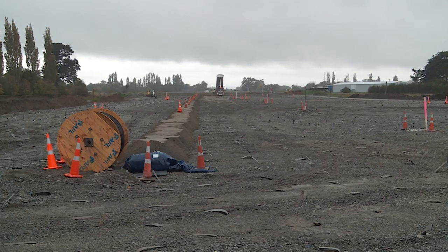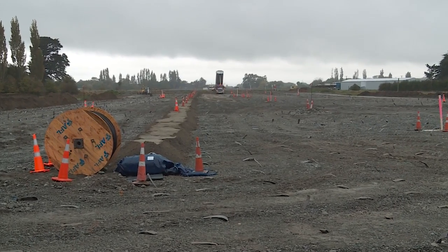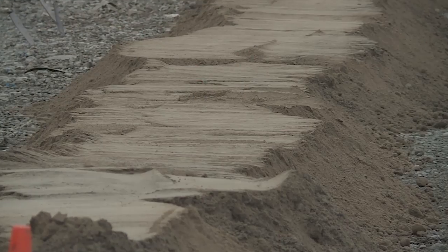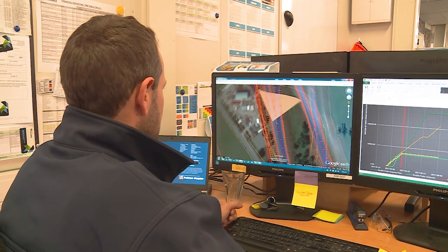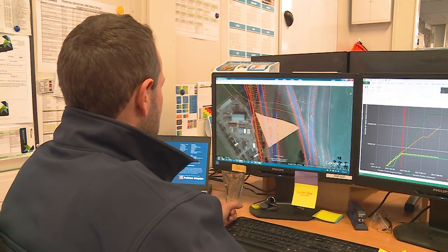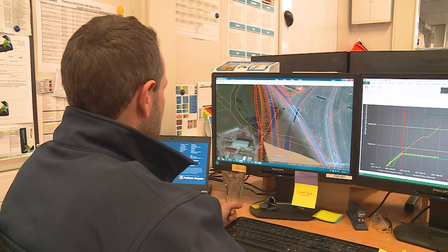One of the other innovations we're really proud of is the fibre optic monitoring solution. These are fibre optic cables which give us real-time settlement data, and we're able to monitor the settlement of the embankments versus what we expect through design. There are three parallel cables that run from the very north end of the job all the way south to Cranford Street. The cables are connected to a box which sends all the data to our office, and we're able to monitor the settlement remotely.